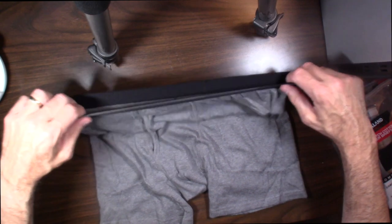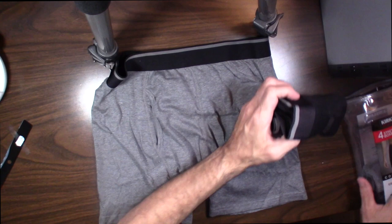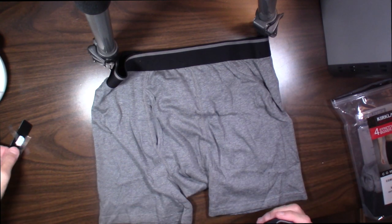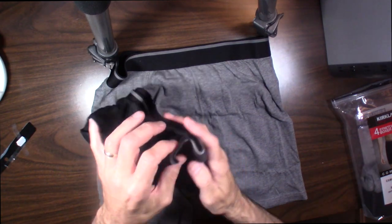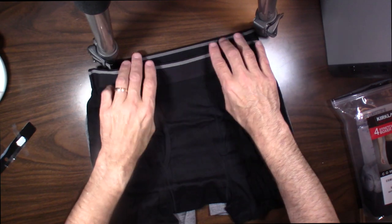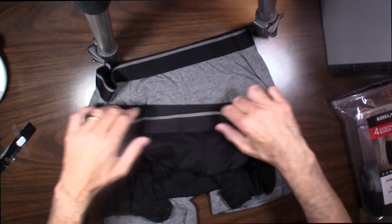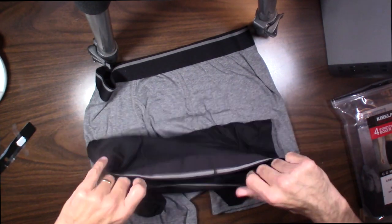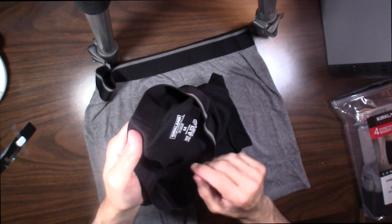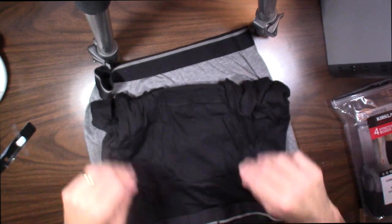So this is the gray one — gray with the black band. And girls, if you're looking for a nice pair of boxer briefs for your man, these are really, really good. I think he'll be very happy with these. And here are the black ones — black and gray. Nice elastic band, nice stretch, nice thick band, which is really important. No tag — most guys like the no-tag, no-irritation design. It's all about how they fit and the comfort level.